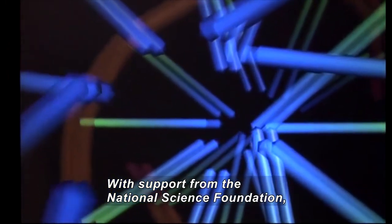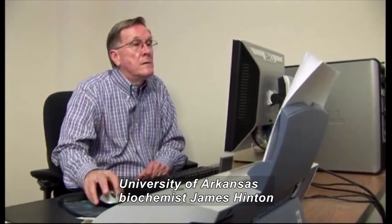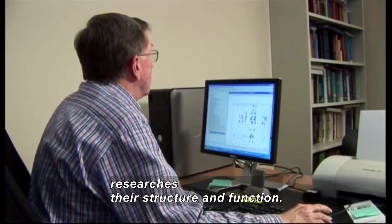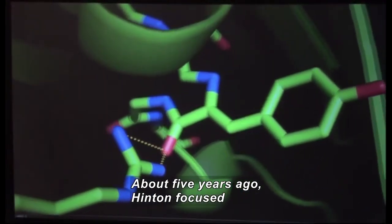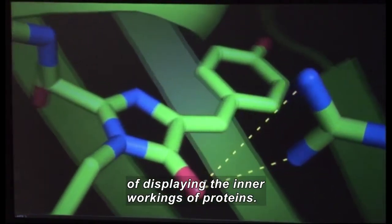With support from the National Science Foundation, University of Arkansas biochemist James Hinton researches their structure and function. About five years ago, Hinton focused on creating a dramatically better way of displaying the inner workings of proteins.